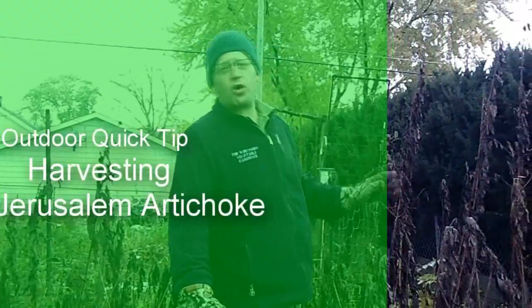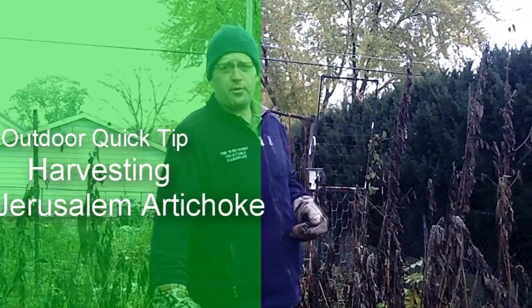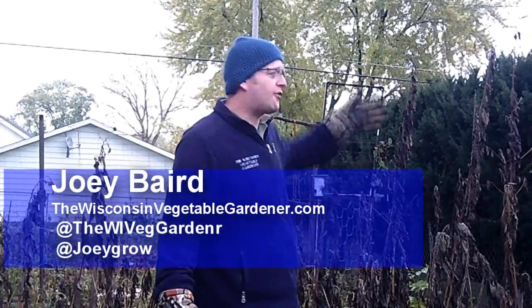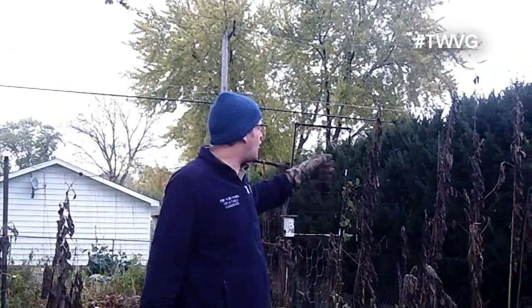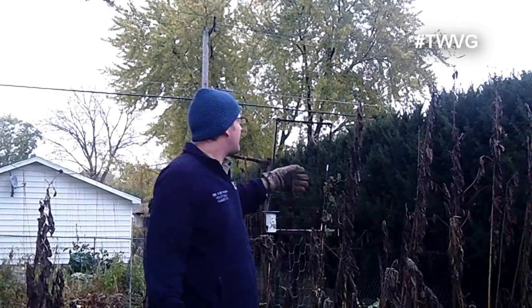Jerusalem artichokes are a perennial root crop that really can be grown anywhere. They need about 130 to 150 days of frost-free weather. They can get a variety of different sizes — we have a white variety, and there are some red or rose-maroon varieties. In a really good crop, you're going to get them between 12 and 15 feet tall. They can grow in containers. They are related to the sunflower and they'll get really pretty yellow sunflower-like flowers on top of them.